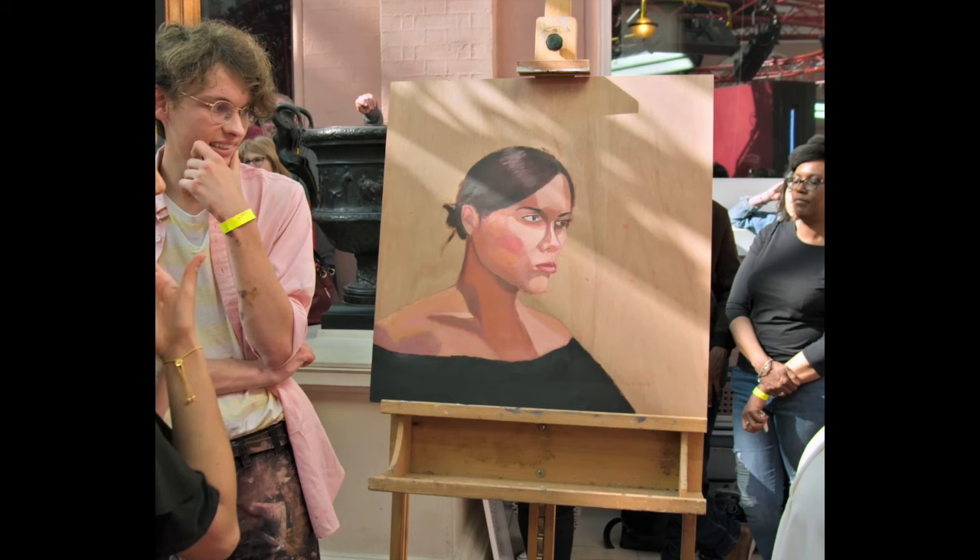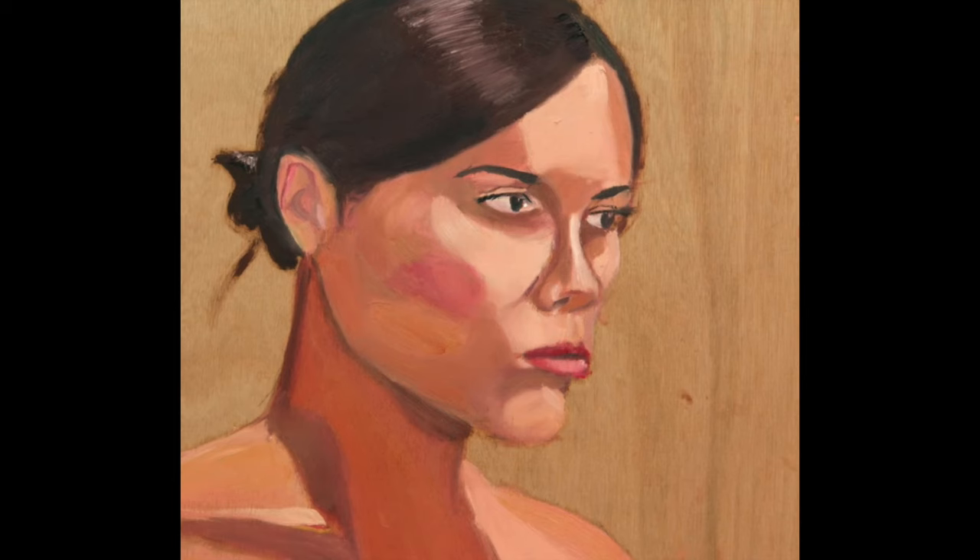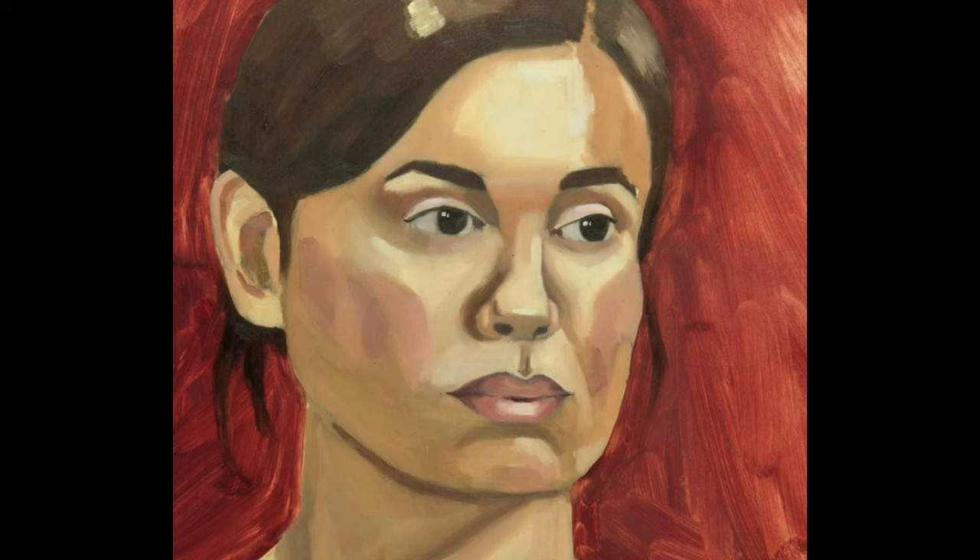Now this one is very, very flat. You don't really get a sense of the turning of the forms. I like the value range — that's what I'm looking for, not something that's all mid-tone, but something that has darks, mediums, and lights. But there isn't enough variety of darks, mediums, and lights, so the result is a very flat painting overall. It does not have a resemblance to her at all. That doesn't mean it isn't a valid painting — all these paintings have to stand on their own as good paintings.